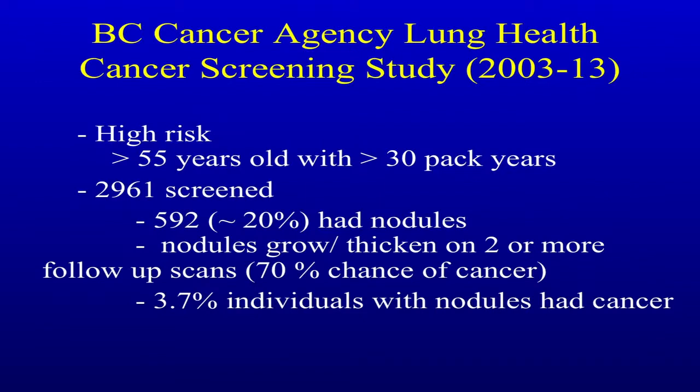Back in 2003 in British Columbia, we started a lung cancer screening program, and we've now screened about 2,900 patients. They're over 55 with 30 pack-years. About 20 percent of them have nodules. The ones we get really interested in are the nodules that grow or thicken on two or more follow-up scans — there's about a 70 percent chance of cancer. And 3.7 percent of individuals with nodules had cancer.